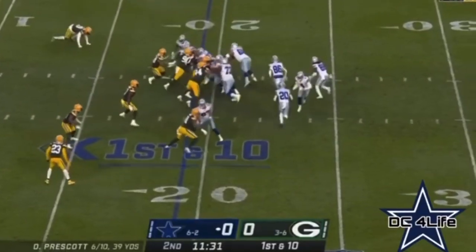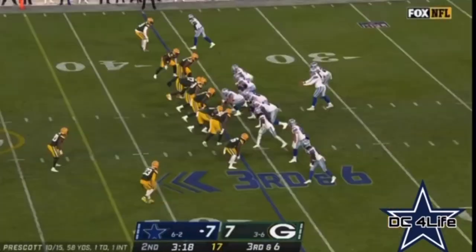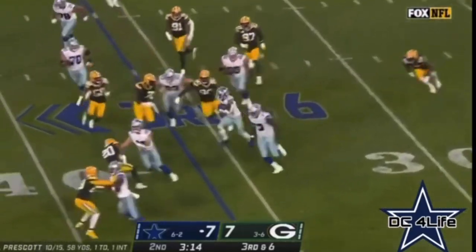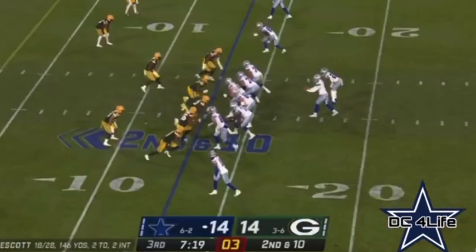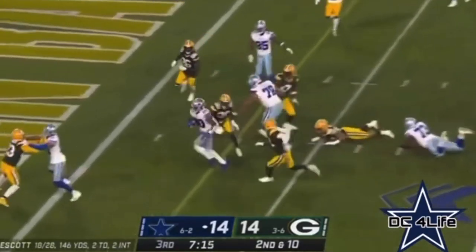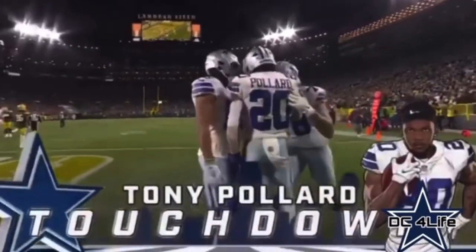Wildcat here — CeeDee Lamb is back there. And now they're going to get it to Pollard with Lamb as the lead blocker. Pollard now skirts inside the fifth. Pollard tries to get around the edge — going to get close to a first down but a little bit short. Second down, draw — Pollard, big hole. Pollard inside the five and he's in for the touchdown. Tony Pollard from 13 out.